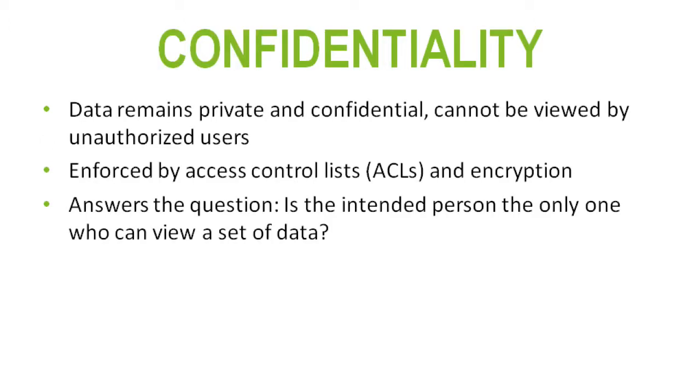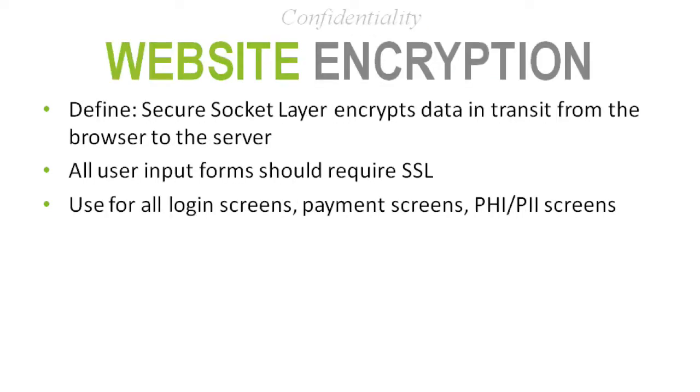Getting back to the CIA triad, related to confidentiality, the key takeaway is minimum necessary access — only allowing the intended viewers to view that data. There are many ways to facilitate that. One of the first topics within confidentiality is website encryption, typically one of the easiest to implement.